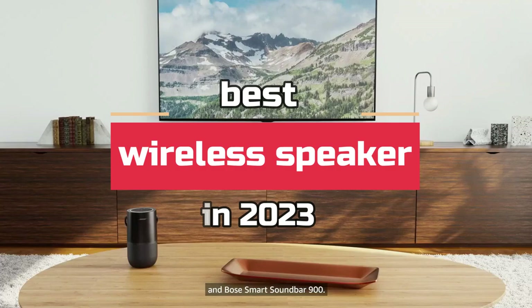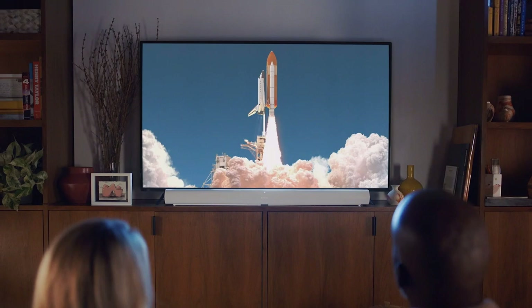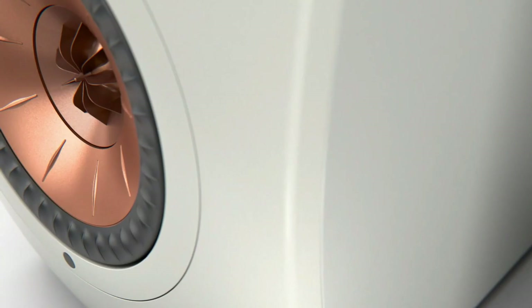What's up guys! Today's video is on the best wireless speakers in 2023. Through extensive research and testing, I've put together a list of options that'll meet the needs of different types of buyers, so whether it's price, performance, or a particular use, we've got you covered.